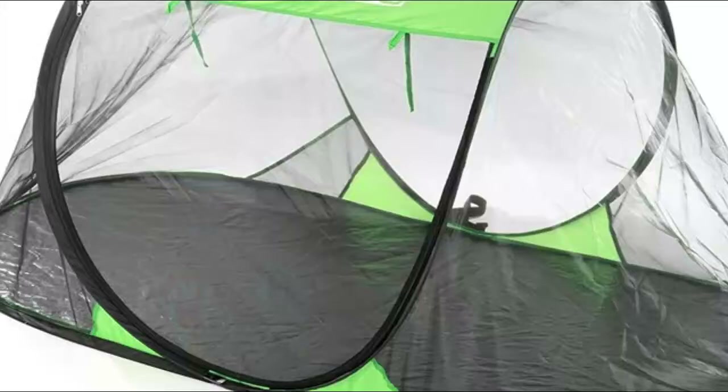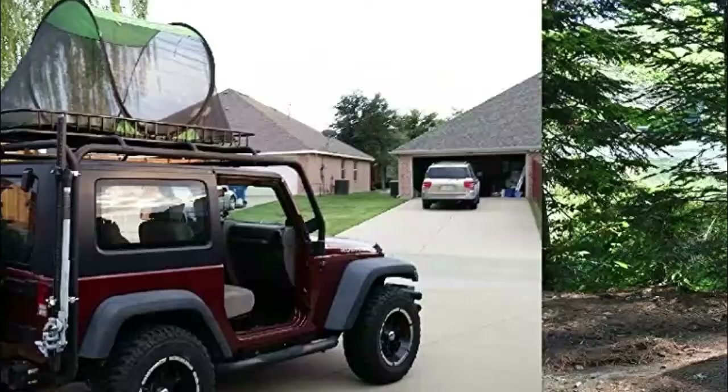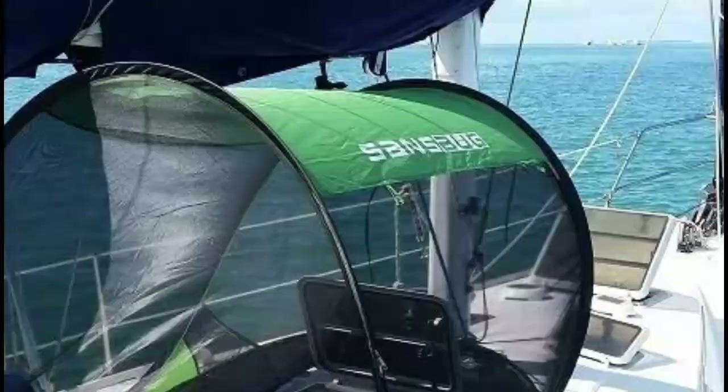Number one: Sens Bug. The net is folded into a large flat disc which is 26 inches wide. Even though it is longer and wider than a cot, it can still lay on it. It is wide so you can comfortably sleep without fear of touching the sides and being bitten through the mesh. Unlike other nets where you can only lie down, you can actually sit up in the Sens Bug.